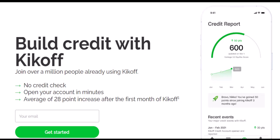Why Kickoff? Why not just get a regular credit card? Traditional credit cards can be tough to qualify for with no credit history. Kickoff positions itself as a credit builder loan, specifically designed for people in this exact situation. You deposit money into a secured savings account with Kickoff. They then lend you that money, but instead of handing it over, they invest it on your behalf. You make monthly payments towards that loan, building credit history with on-time payments reported to credit bureaus.